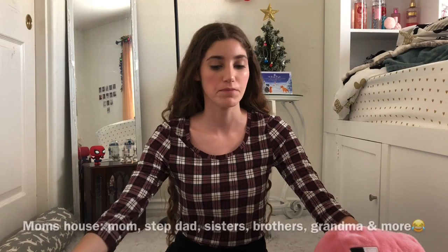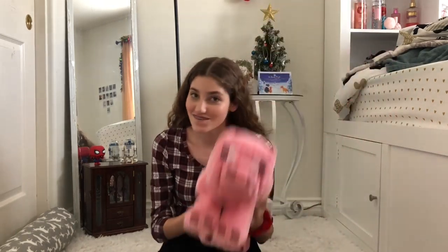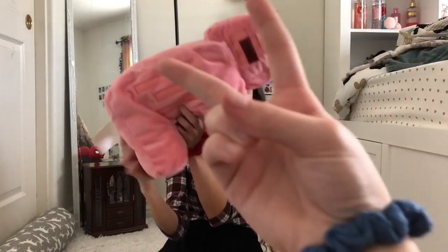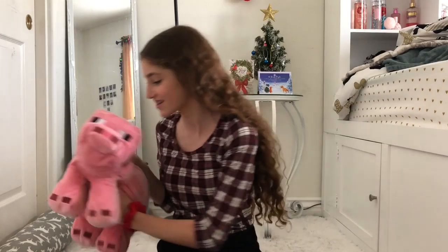Okay, now for my mom's house. This is from everyone. We'll first start with Sister Emma's gift. This is one of them — this is the little Minecraft pig that I'm going to make my dog cuddle because it looks exactly like her.